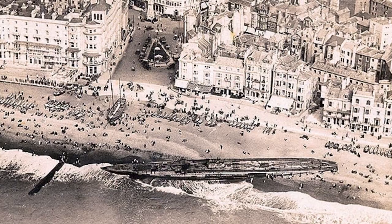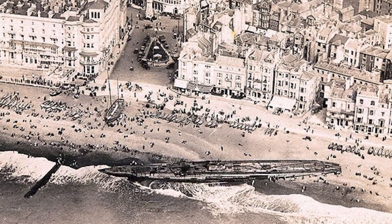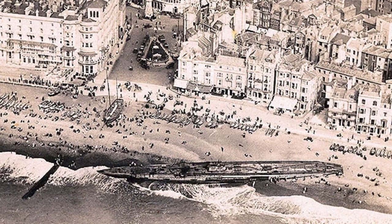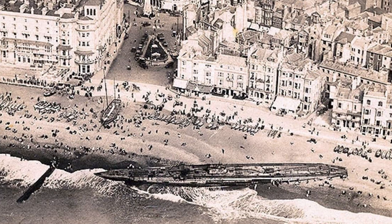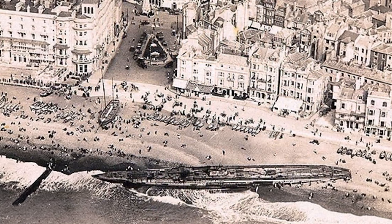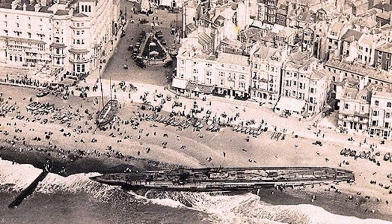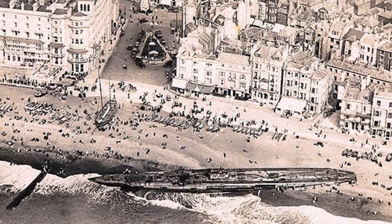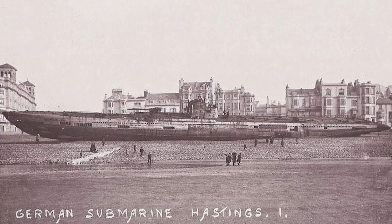There, firmly aground on the pebbles, was the German U-boat SMU-118. The Imperial German Navy was served by 329 U-boats during World War I, and this one, commanded by Herbert Strohwasser, undertook only one patrol, sinking two ships before she was surrendered on February 23, 1919, as part of the general surrender of the Imperial Navy at the end of the war.